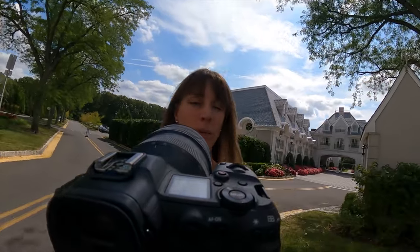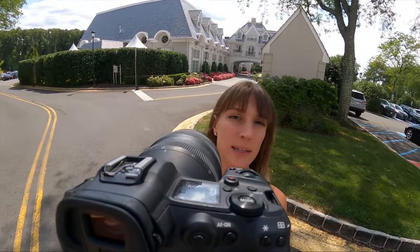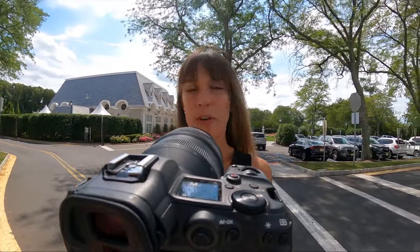Oh hey! Well good morning. We are at the gorgeous Park Chateau today and across the street is the hotel, so the girls are getting ready here first. I'm gonna head over and let them in my R5 and my 28-70 and get some getting ready shots of them and then we'll do all of the details.